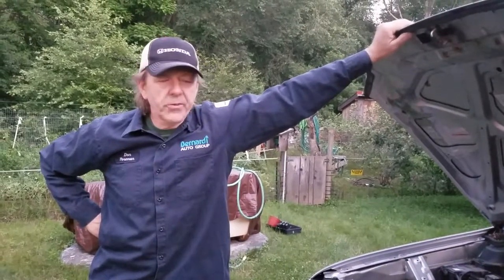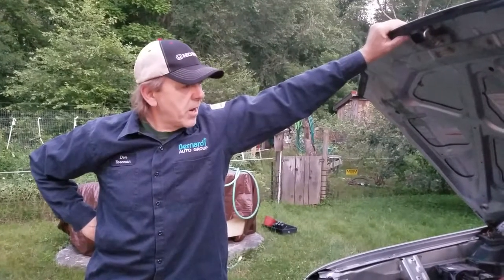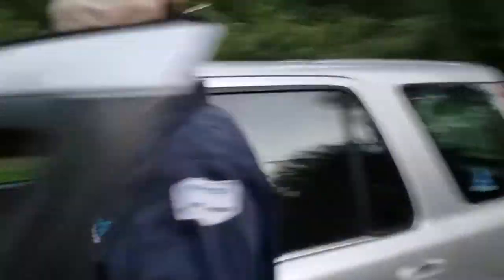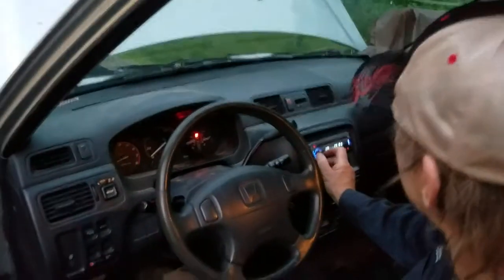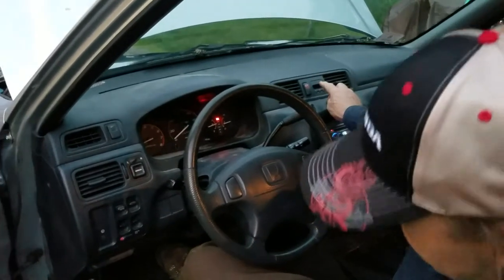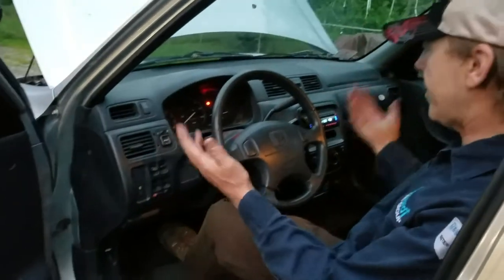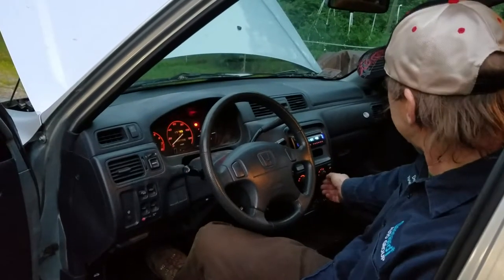I guess that's about it — everything's working. There's an aftermarket radio that we put in; it's a Kenwood. The clock does not work. The mirrors work, the windows work. Basically everything works, including the AC.